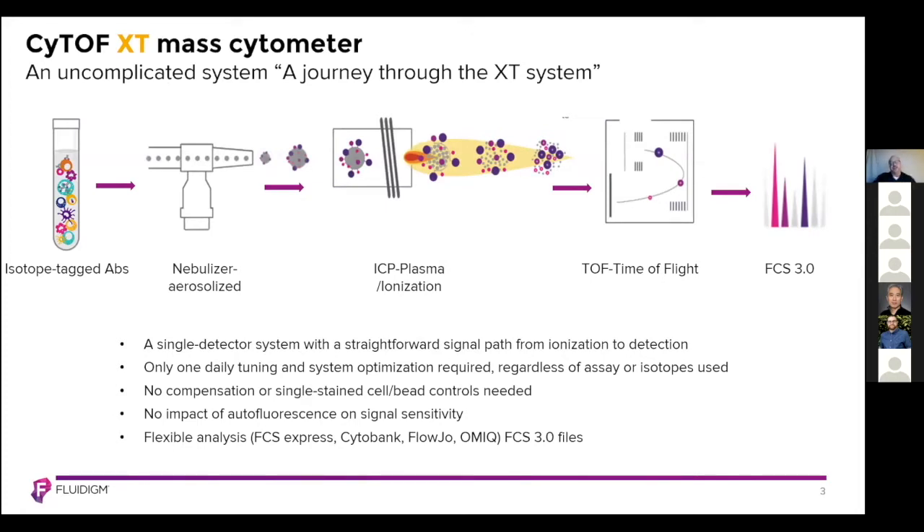It's an uncomplicated system. Here I have a schematic that represents what a cell would do when it passes through our system. Starting on the left-hand side, we have isotope-tagged antibodies and a cell suspension. That suspension is introduced into the CyTOF system by a nebulizer, which aerosolizes the cell suspension. The aerosol then makes its way to the ICP, or the inductively coupled plasma torch, where the isotopes are ionized into ion clouds. Those ion clouds then make their way to the time of flight chamber, or the TOF chamber. Ions impact the detector separated by their mass. We have a one-dalton resolution in our detector, and ions are converted to FCS 3.0 files.